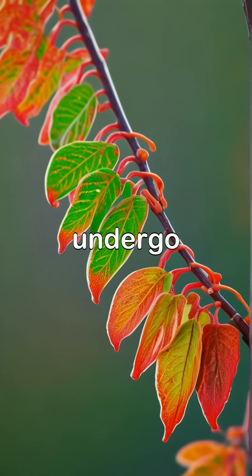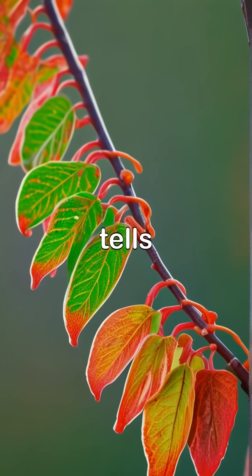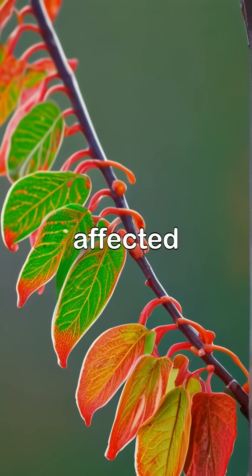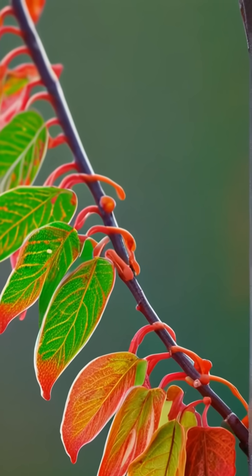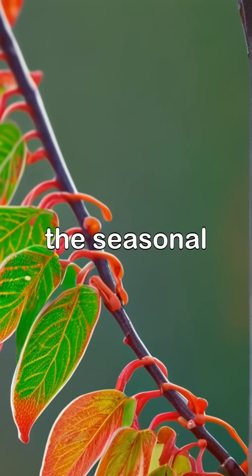As autumn deepens, the trees undergo a transformation that is nothing short of magical. Each leaf tells a story of change, affected by the shift in temperature and the angle of sunlight. The vibrant pigments create a canvas of color, signaling the seasonal shift.